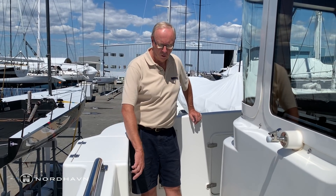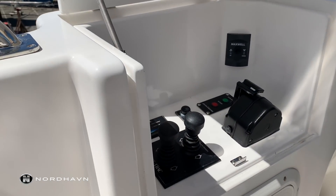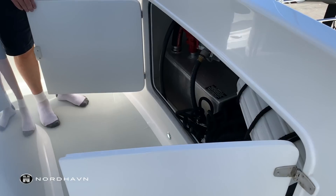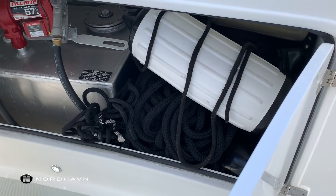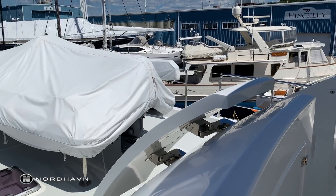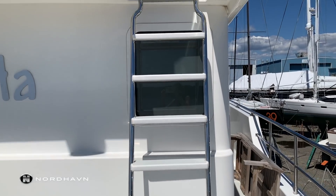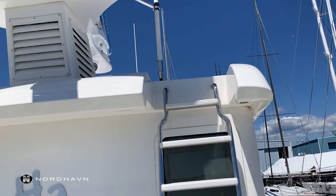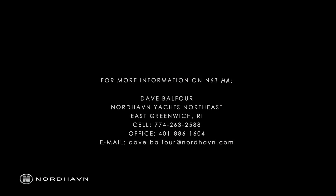I just want to point out a couple more features while we're up here on the Portuguese bridge. There's a wing station on each side to control the boat while docking, and there's also another one in the stern of the boat. There's also this gas filling station in this locker right here, which provides plenty of gasoline for the water toys. Thanks for watching this video — if you have any questions, please feel free to contact me. Thank you, bye.